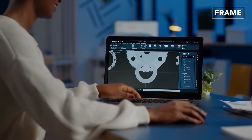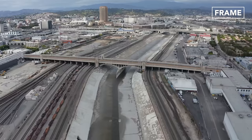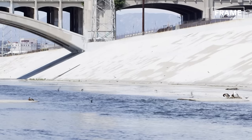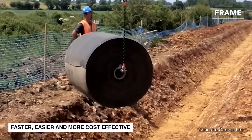Researchers are always figuring out better, faster and cheaper ways to accomplish any task, including challenging undertakings like building massive canals. This has led to the development of what's known as concrete canvas.